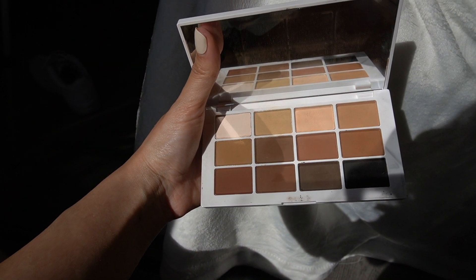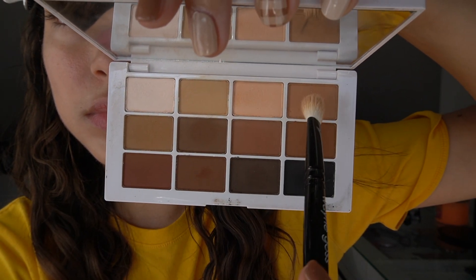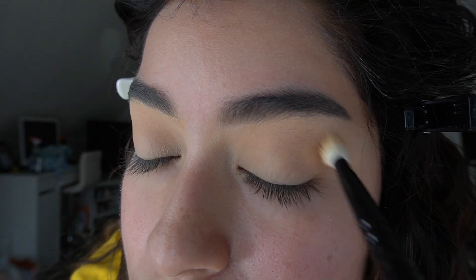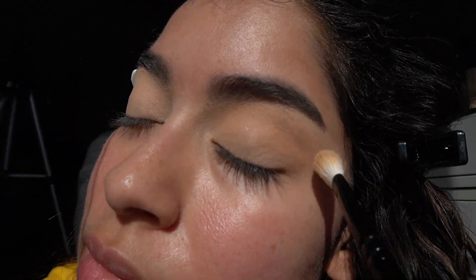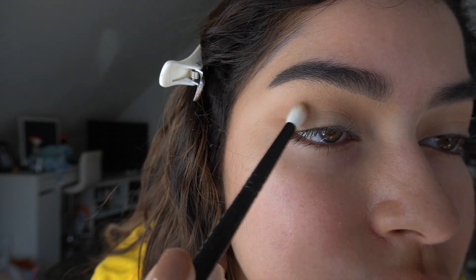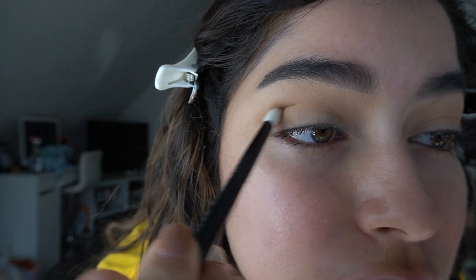For eyeshadow I'm going to be using my favorite palette at the moment, which is by Makeup by Mario. I believe this one is called the Master Mattes. I recommend everyone to get this palette, especially if you're into very natural, soft makeup. There's literally a color for every occasion, for every skin tone, and they're all matte so it's really versatile.